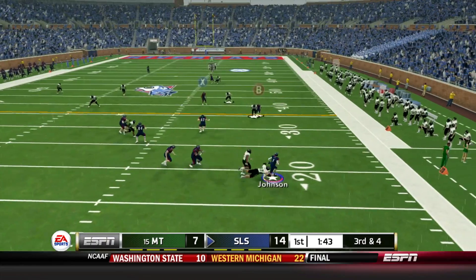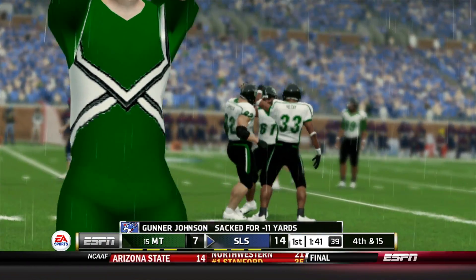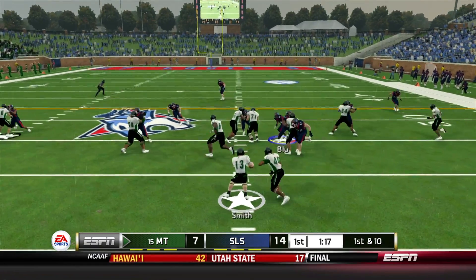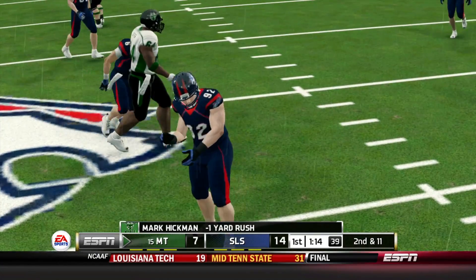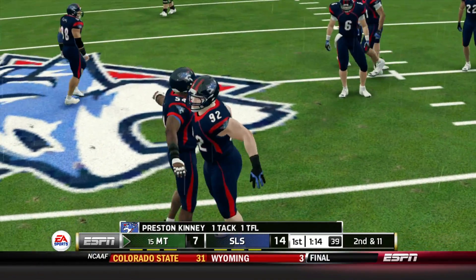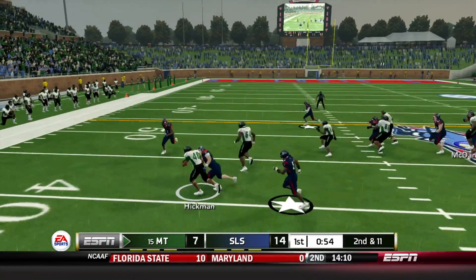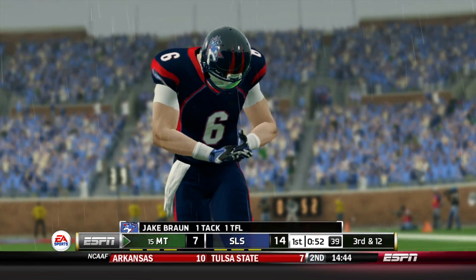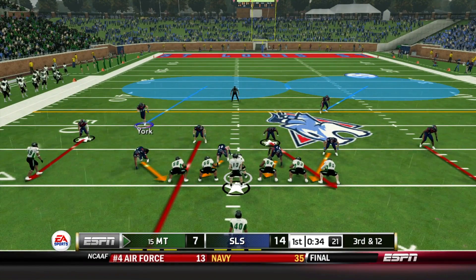Gunnar Johnson in the pocket, trying to scramble out — he gets sacked. He kind of lost track of his receivers. Missouri Tech back on offense — Mark Hickman gets tackled in the backfield by Preston Kinney. Another carry to the left side and the sophomore Hickman gets tackled again, loss of 1. Jake Braun having himself a pretty good season.